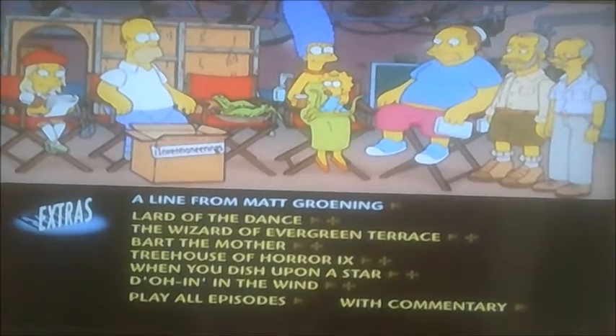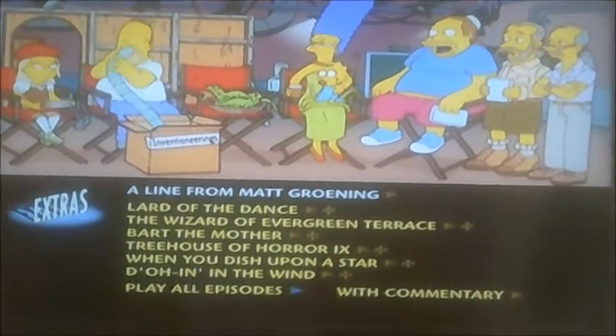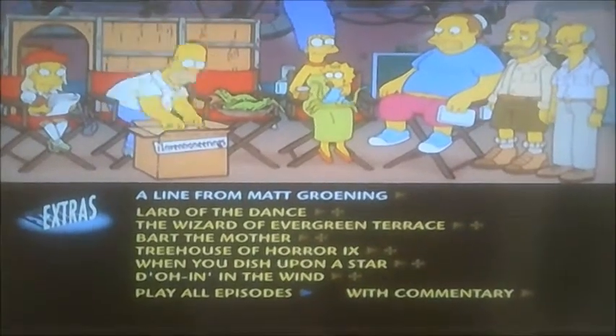Hi guys, it's me again. Alright, let's do this. You've probably seen Bart messing around with the 20th Central Vaults logo just now. Well, this obviously could mean one thing — it's Steven and Maggie walkthrough time once again.